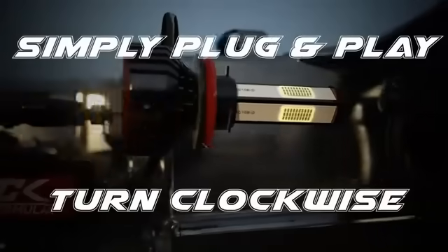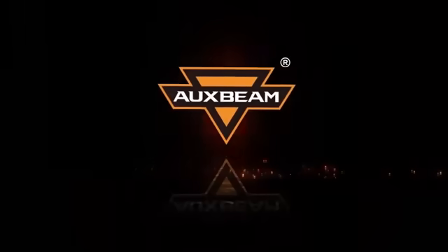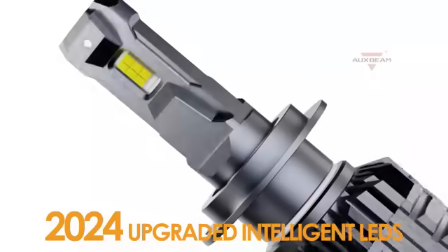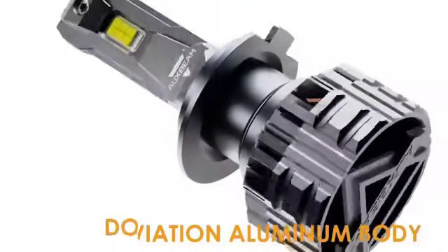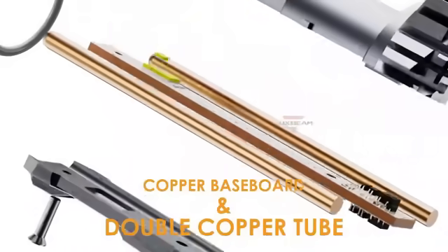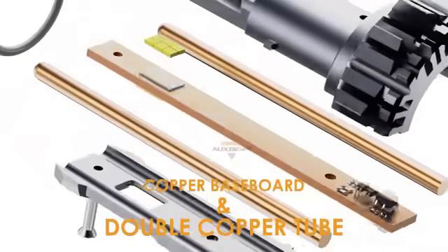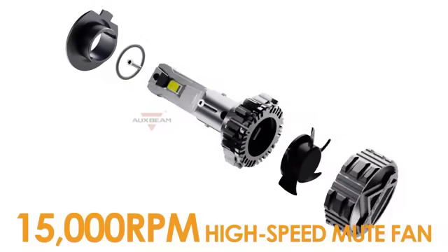Weighing a mere 0.915 ounces and with package dimensions of 3.35 inches by 1.81 inches by 1.81 inches, this halogen replacement headlight bulb is designed for ease of installation and compatibility with various vehicle models. As a trusted brand in the automotive industry, Peak has delivered a product that meets OE standards and delivers reliable performance. The Peak H8OE Standard Halogen Replacement Headlight Bulb is an essential addition to any vehicle.